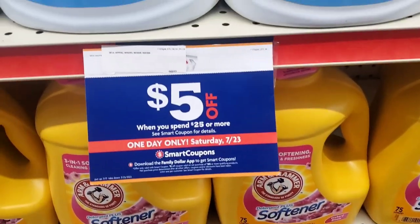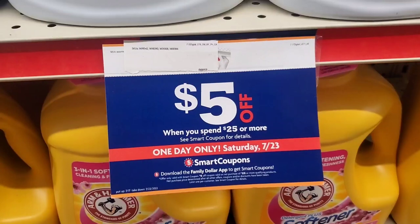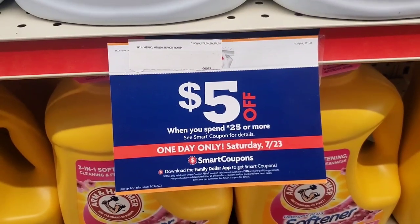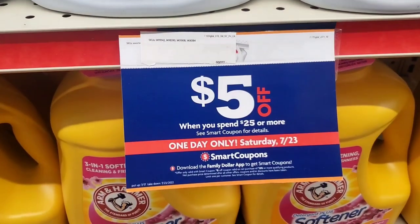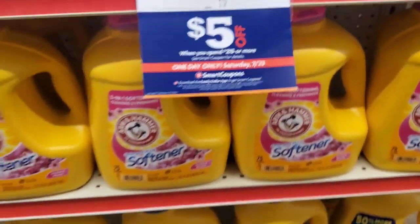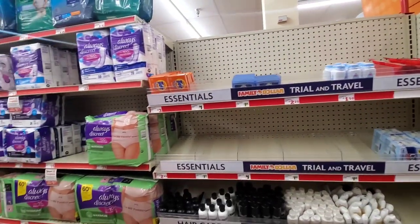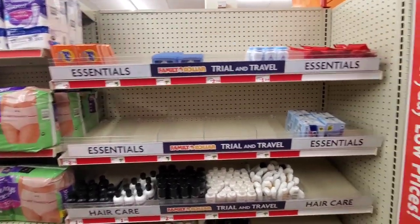Remember, Family Dollar has a $5 off $25 coupon — it's a one-day only deal on Saturday, July 23rd. I thought that was every day though — let me know in the comments. I'm going to scan something and find out. The $5 off $25 coupon is good until the 23rd.